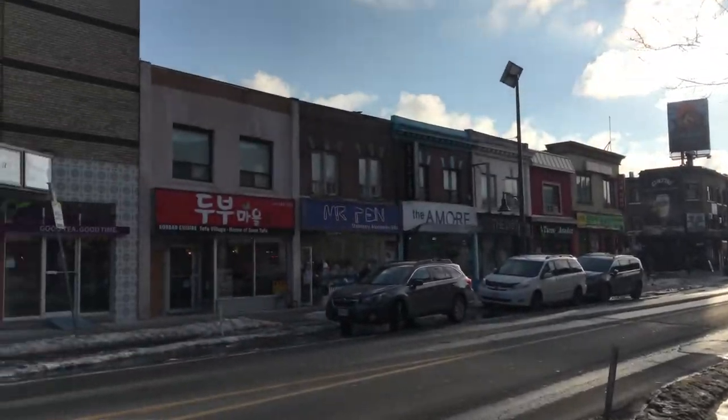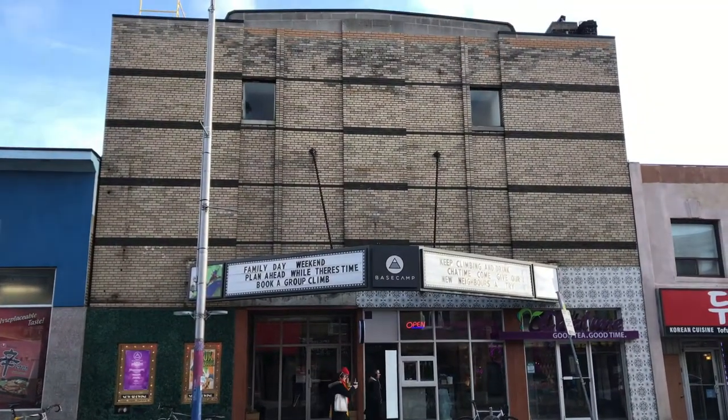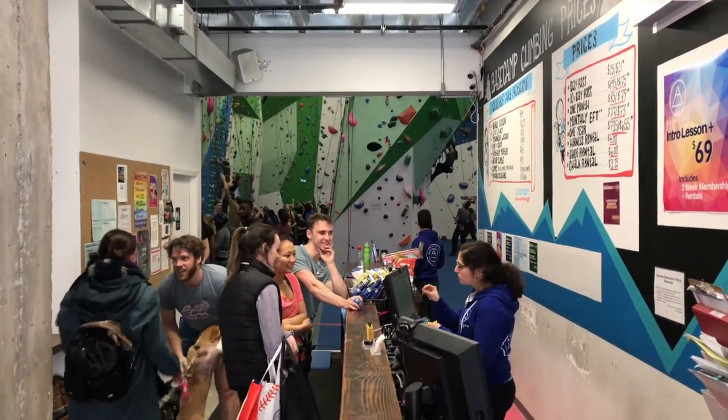This is Base Camp Climbing in Toronto, Ontario. First fun thing about it — it's built in an old adult movie theater from the 1930s. But my favorite part about this gym is its ability to put a lot of service inside a really small footprint.